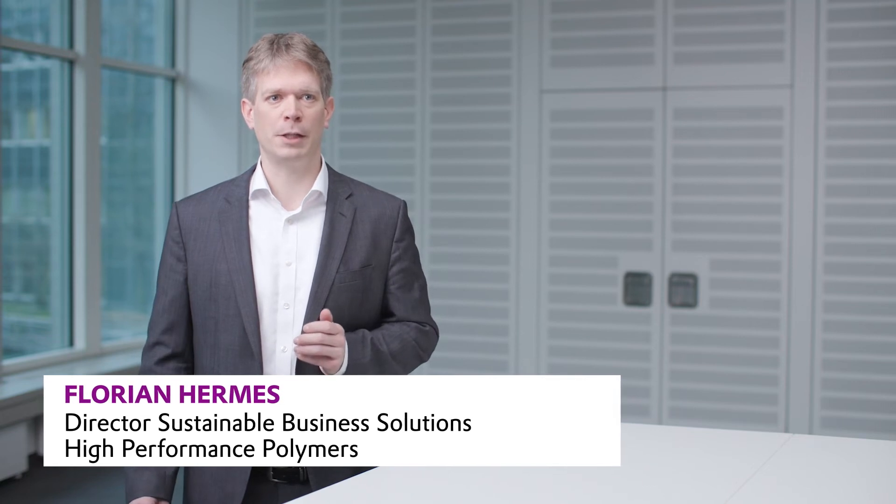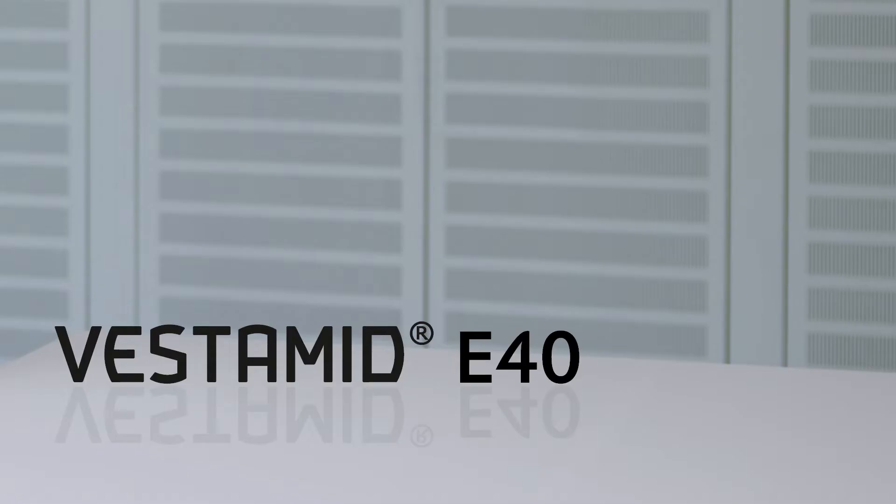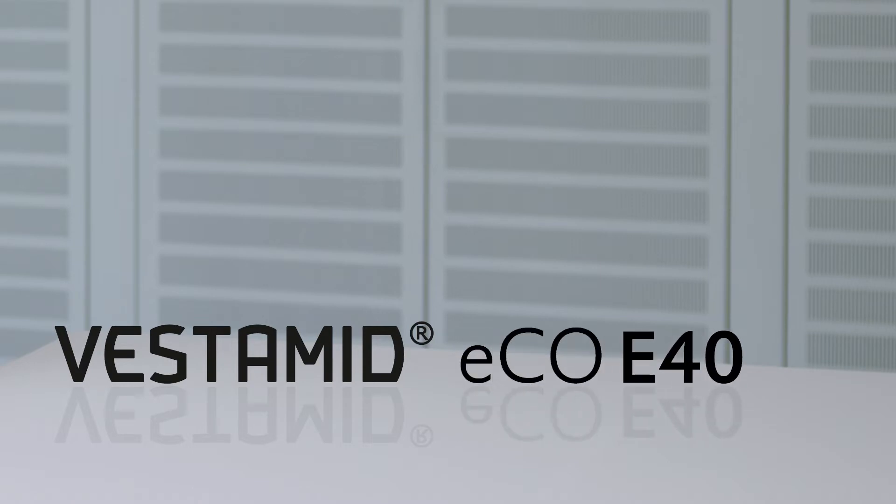The mass balance approach is already used in the production of Vestamid Eco E40. Vestamid E are polyamide 12 elastomers used in applications such as sports equipment for more than 40 years. Recently we have launched a sustainable upgrade of the Vestamid E40 called Vestamid Eco E40. This uses a sustainable feedstock of end-of-life tires.